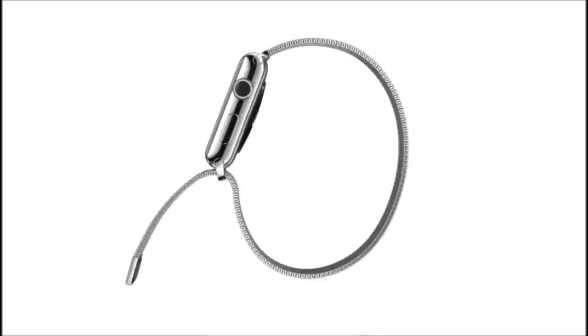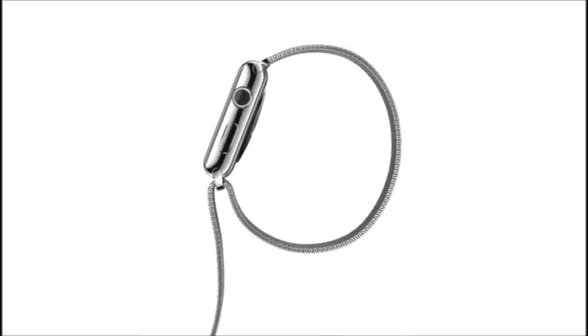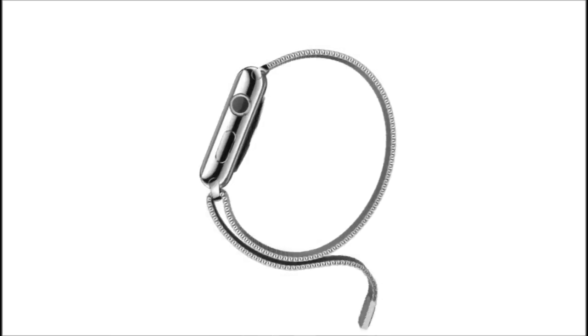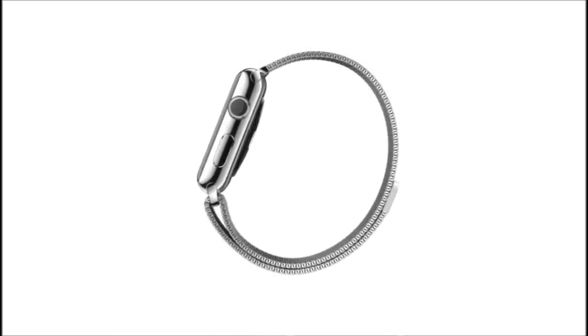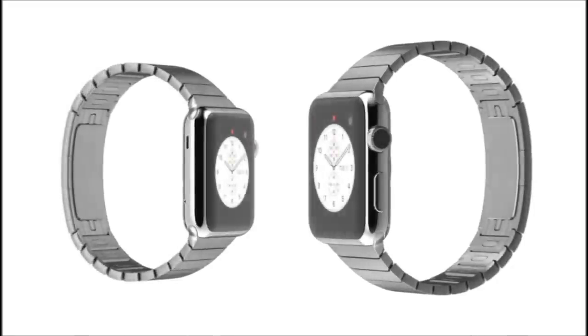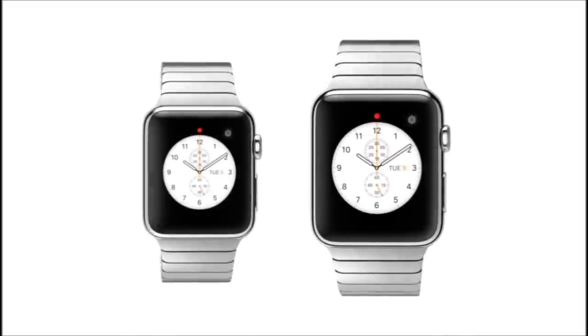The Milanese loop is crafted from a fluid, flexible, stainless steel mesh with a magnetic closure that has an elegant simplicity and is infinitely adjustable. Of course, we knew one size wouldn't fit everyone, so we've also developed a smaller watch with matching smaller straps.